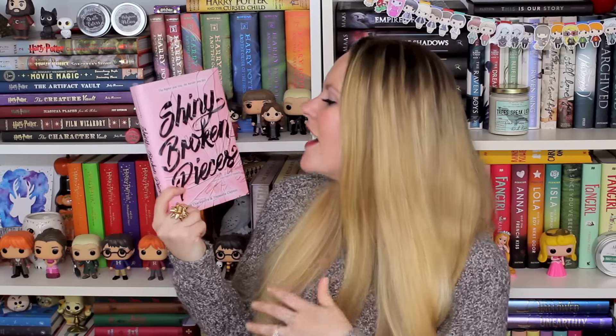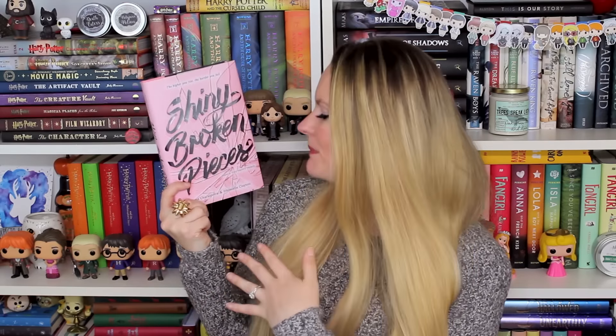At number 9 I have Shiny Broken Pieces by Danielle Clayton and Sonia Charapattra. This is the second book in the Tiny Pretty Things duology — a book about very mean, backstabbing ballerinas. I love this cover because it's kind of the inverse of the first: the first has a grayish-black background with pink ribbon, and this one has a pink background with black ribbon. On top of that, there's all this broken glass, and the way they use the ribbon to make the typography is just so gorgeous.